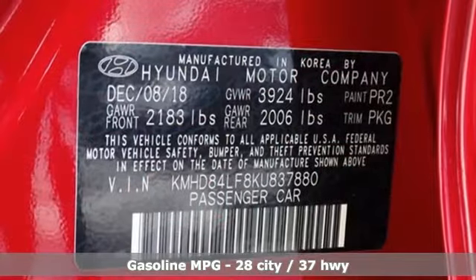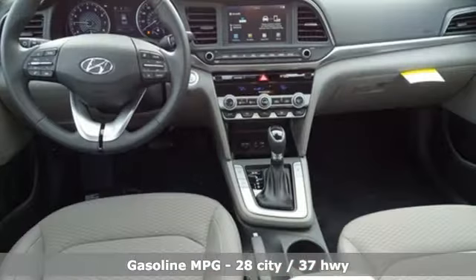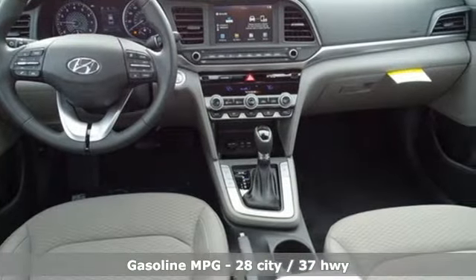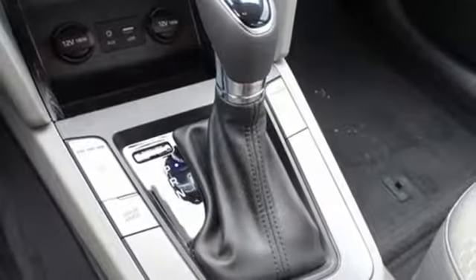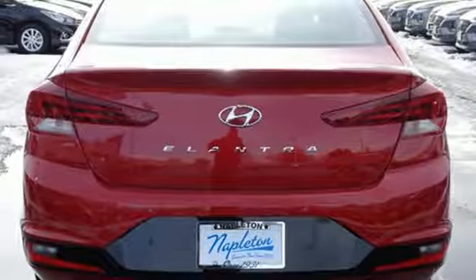It boasts an impressive list of features like these: streaming audio, doors and push-button start proximity key, dual zone climate control, wireless phone connectivity, front heated bucket seats, and an inline four-cylinder engine.